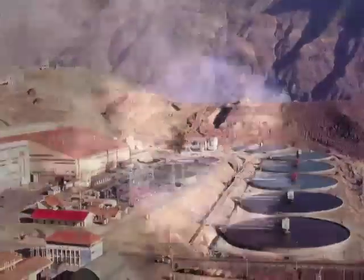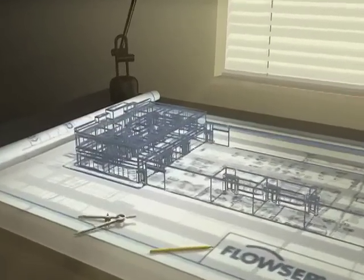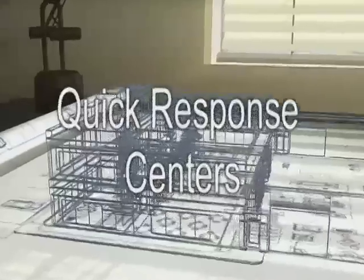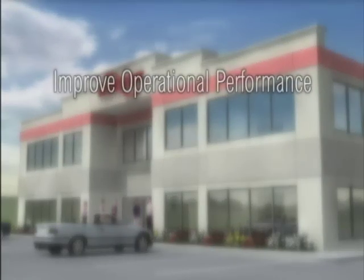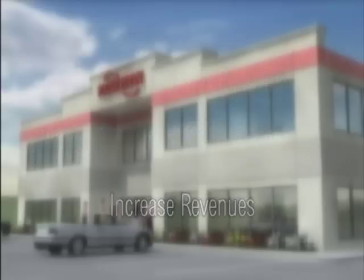We recognise your core business may not be rotating equipment manufacture and repair, but that these functions are vital to your success. In response, FlowServe has developed quick response centres — dedicated rotating equipment facilities built and operated by FlowServe to help you improve operational performance, lower equipment ownership costs and increase revenues.